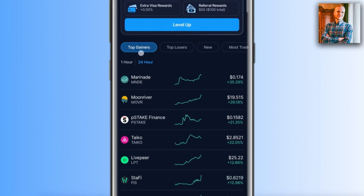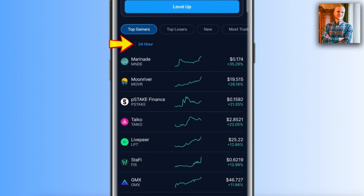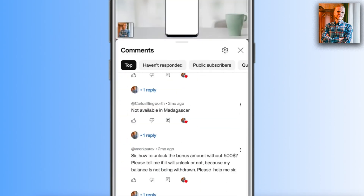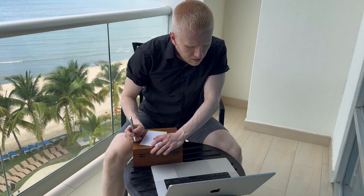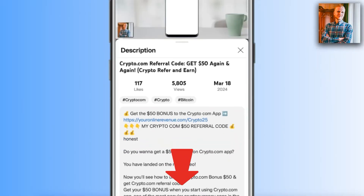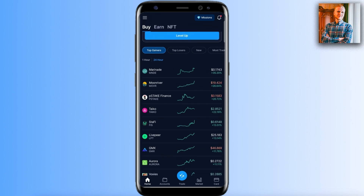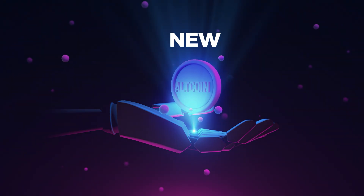Many of my YouTube subscribers ask about new altcoins that appear in the top gainers section — for example, one gaining 35% in the last 24 hours, another 26%, another 21%. You've asked in the comments and in our free Telegram group. If you're not a member, you can join for free — I'll leave a link in the description. Let's go through what happens to these new altcoins that go up in price extremely fast.